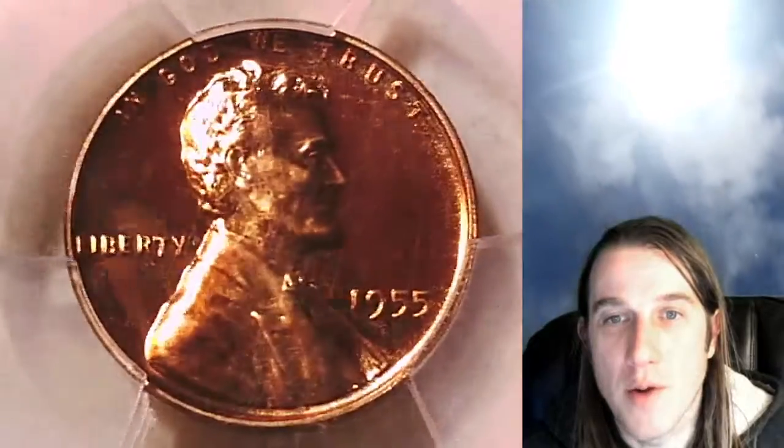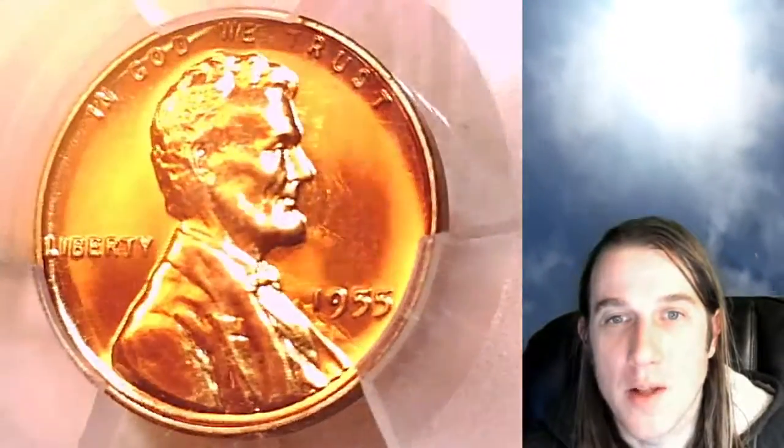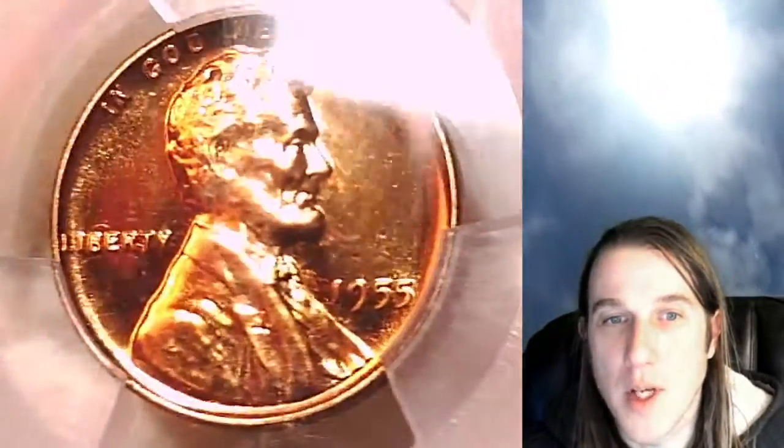We'll take a look at the front and then we'll take a look at the reverse. This one has some really nice luster on it, really nice fields.